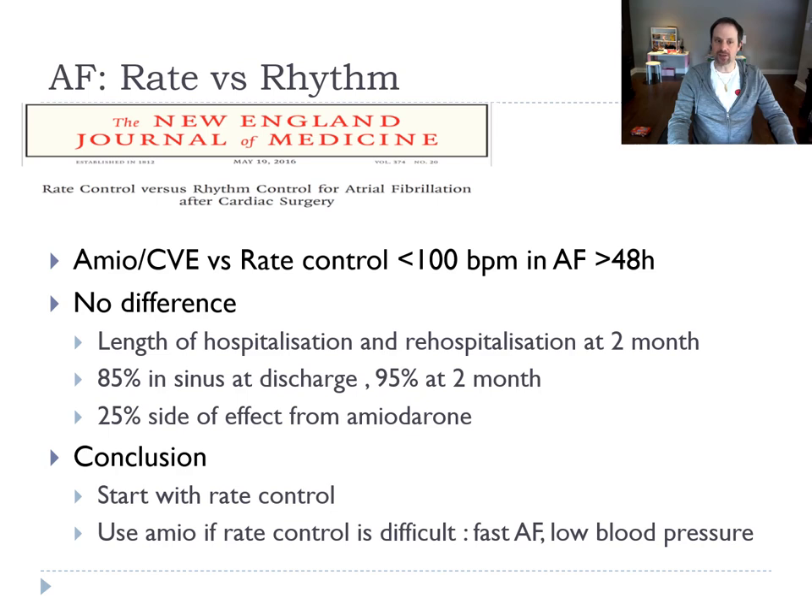There were a lot of side effects from amiodarone. The conclusion of the study is to start with rate control and only use amiodarone if rate control is difficult. If you have a fast AF that you can slow down and the blood pressure is not too low, it would be reasonable to try to put the patient back in sinus.